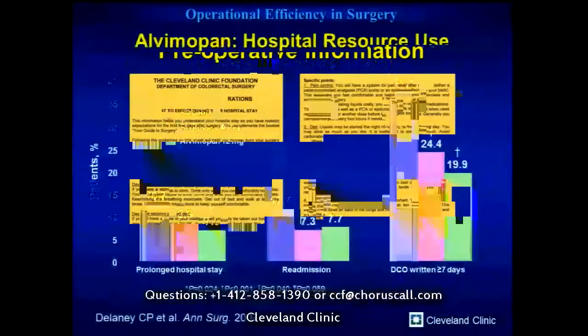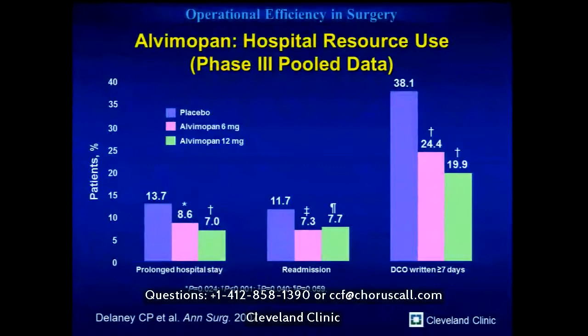Alvimopan — good randomized controlled trials and meta-analyses show that for open surgery it certainly reduces length of stay. For laparoscopic surgery it's less clear. National database studies suggest it reduces length of stay, but specific institutional studies, including ours, don't show that benefit. Like goal-directed fluids, the benefit noted often comes from the care pathway itself rather than the alvimopan. So we don't use it for laparoscopic patients — we give a single dose only to someone at very high risk of conversion, then stop it if they remain laparoscopic.